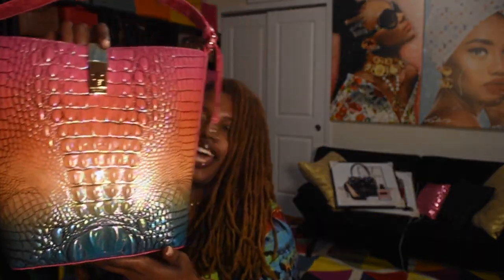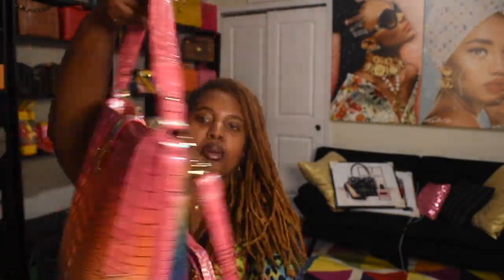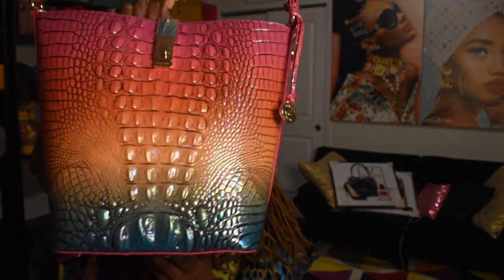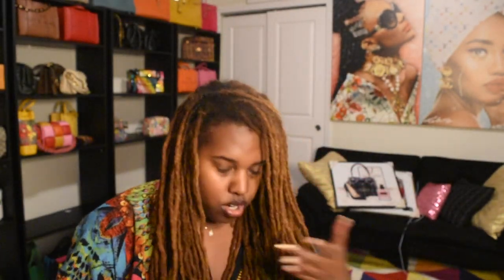Another bag I got was a Brahmin — I did an unboxing on this as well. This is the Shira in the Horizon line, so pretty. I like this one because it's like a true rainbow. The first one I got was pink, purple, and blue and didn't have the orange and yellow, so I returned it and found one at a Brahmin outlet, thanks to a Facebook group. Love this bag, so pretty — I did a review on it.